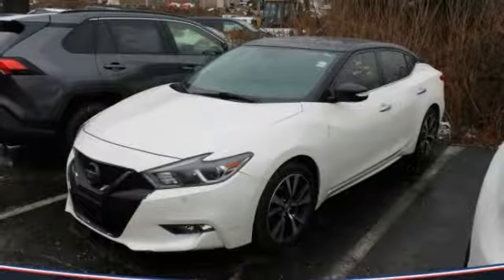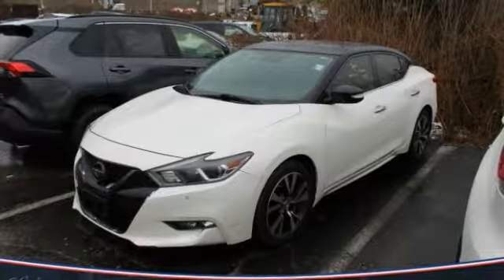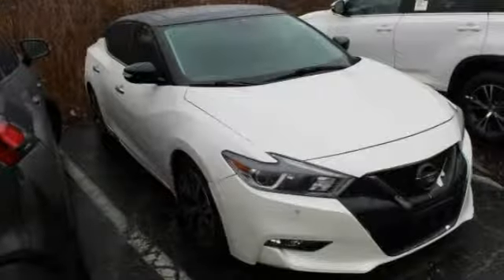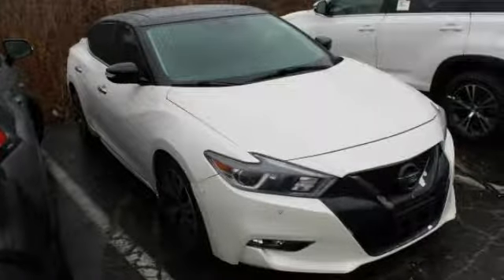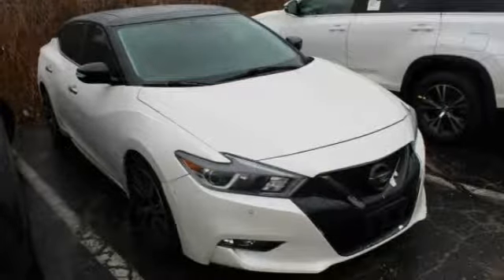You are going to love the 2016 Maxima. Maxima offers elegance with an edge. The spacious interior provides refined comfort for up to 5 passengers. Advanced technologies such as Nissan Intelligent Key and Push Button Ignition offer convenience and control.